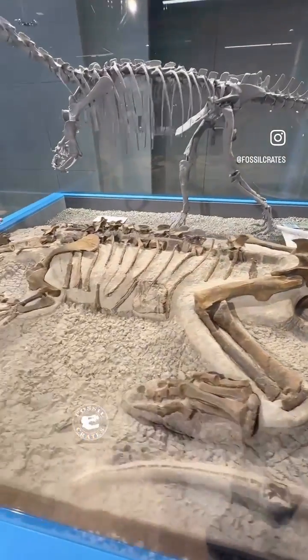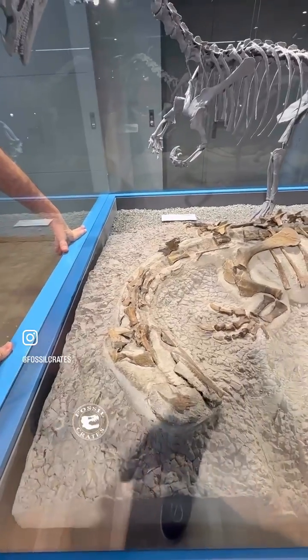But right now, this little sleeper is amazing. Wow.